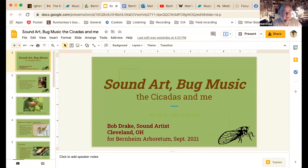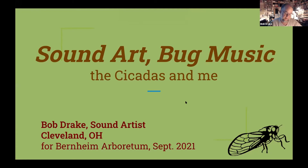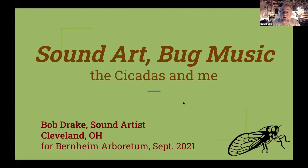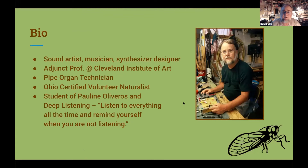Howdy. Thanks, Jen and Ren and the whole crew for this opportunity. I really appreciate having some time to talk about art and insects. My name is Bob Drake. I'm a sound artist in Cleveland, Ohio. When I call myself a sound artist, it means I'm working with listening and sound as a material — like a sculptor does — a thing that you can interact with in space rather than music, which happens in time. A lot of my sound art work involves sculptures, immersive installations, and things like that. When I teach sound art at the Cleveland Institute of Art, it's part of the sculpture department.